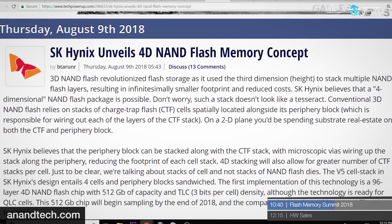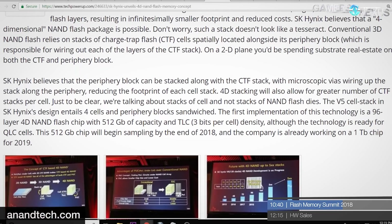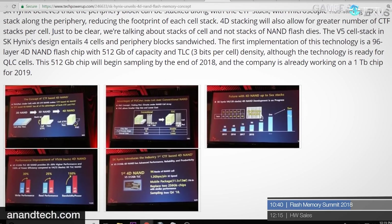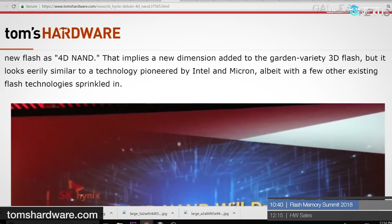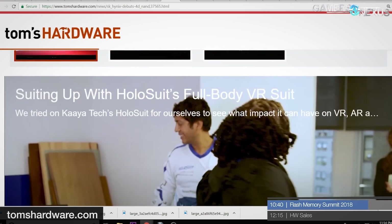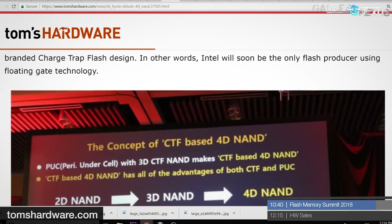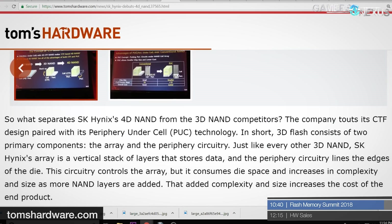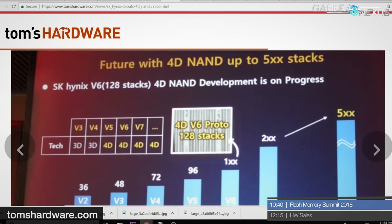SK Hynix had an announcement as well with 4D NAND. SK Hynix named their new Flash technology 4D NAND, which is a bit misleading — they aren't adding a fourth dimension to their NAND chips, but instead using a combination of CTF (Charge Trap Flash) and PUC (Periphery Undercell) to reduce die size. This combination also increases density and reduces cost while maintaining competitiveness. SK Hynix intends to sample first-gen 4D NAND in Q4 2018 in the form of 96-layer TLC 1TB dies, and is also readying their 4D NAND for QLC, slated for 2019.